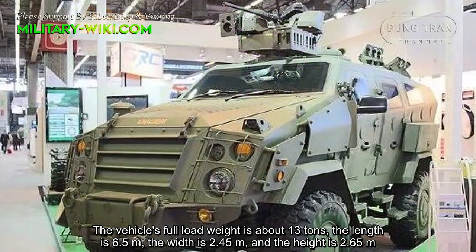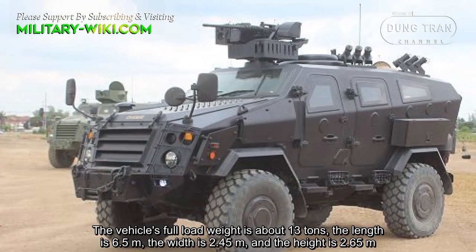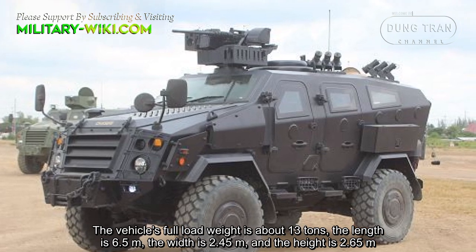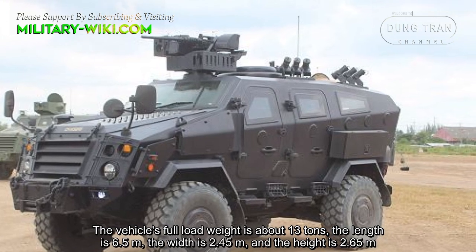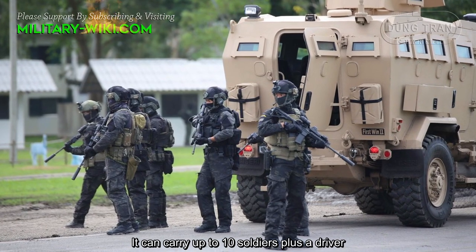The vehicle's full load weight is about 13 tonnes. The length is 6.5 meters, the width is 2.45 meters, and the height is 2.65 meters. It can carry up to 10 soldiers plus a driver.